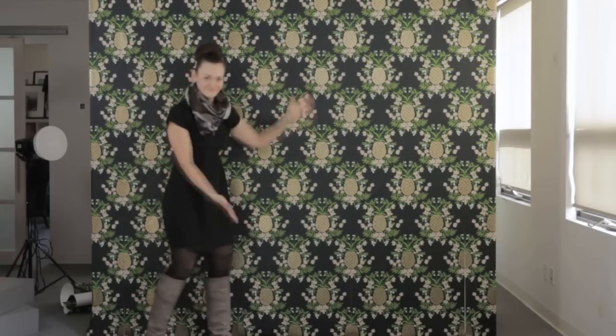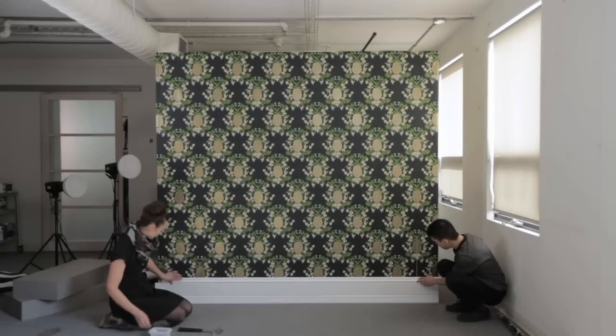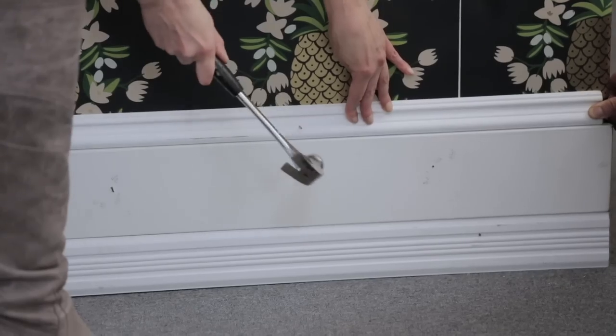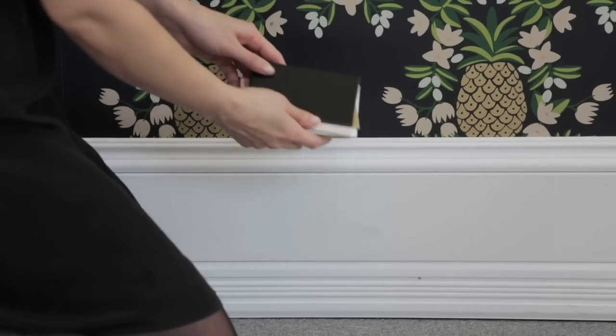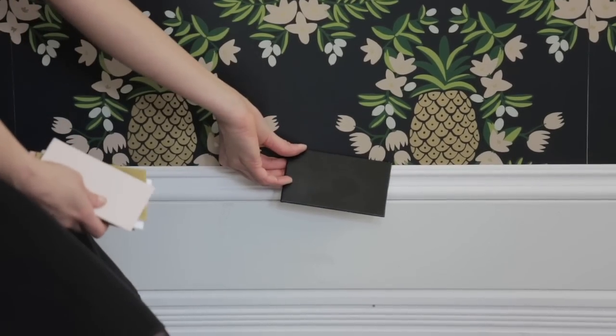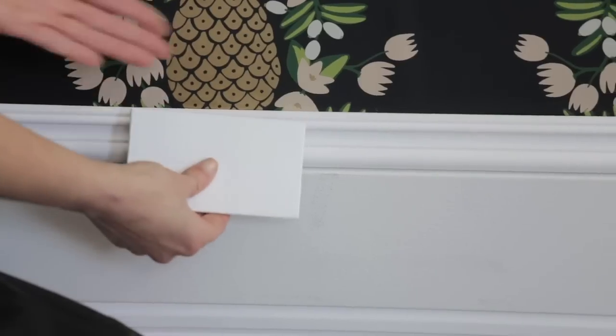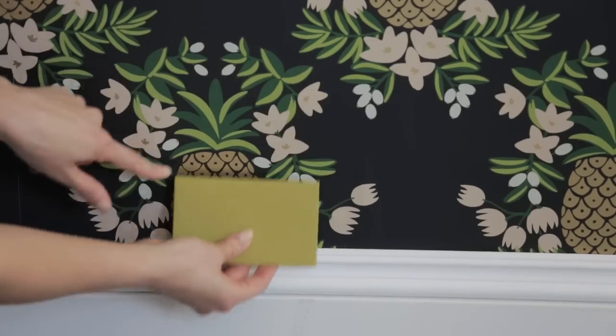When the wall was fully covered, it was time to add some baseboard. I nailed on three pieces of baseboard with different widths to make it really thick. For the trim color, I tried out a few different options that pulled from the colors in the wallpaper: a glossy black, a blush pink from the flowers, shiny gold from the pineapples, white, dark pink, and green from the leaves.